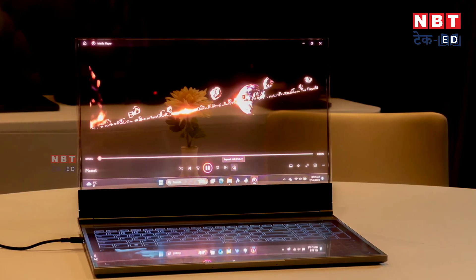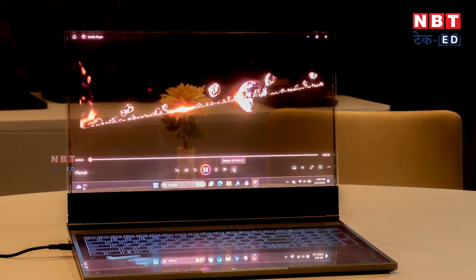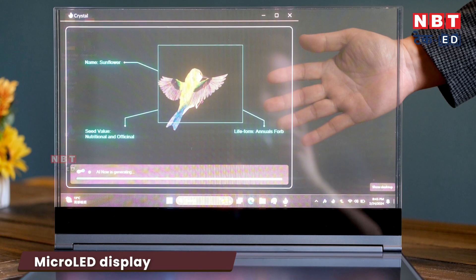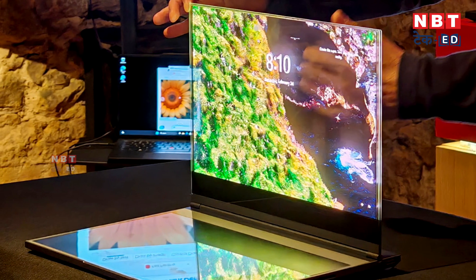When you have content streaming on it, your user experience will be very good. The display used in this laptop is not an AMOLED but a micro LED display. The micro LED display offers better saturation, transparency, brightness, and better image quality. It is an alternative to OLED displays and is also very effective and comfortable for your eyes.